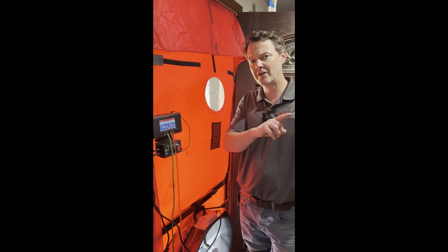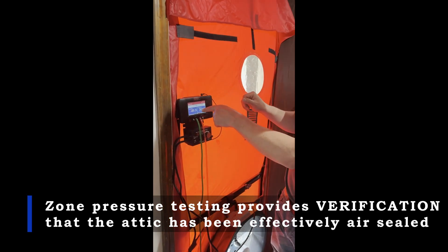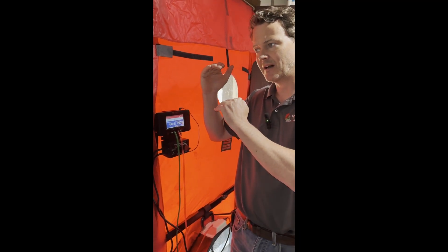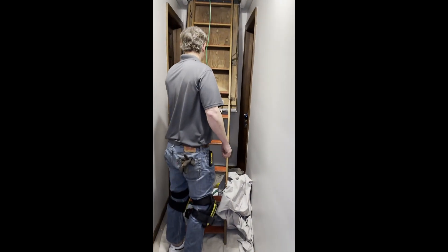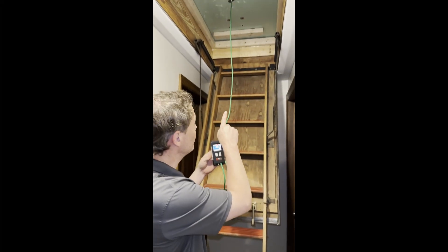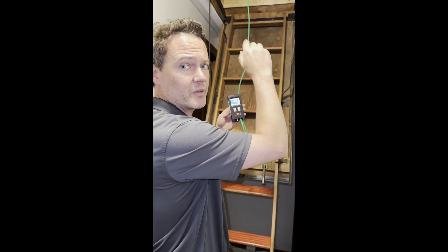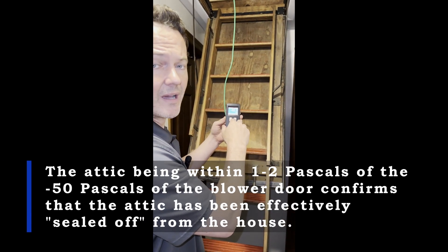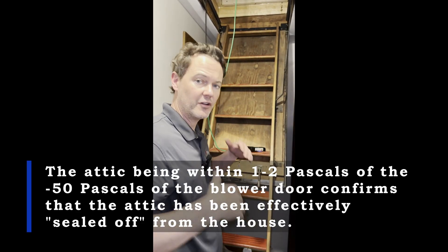Now we're going to do our zone pressure test to see how connected the attic is to the outside. This is a blower door. We've got the house set to about negative 50 pascals, and as long as the attic reads between negative 47 to negative 50, it means the house is separated from the attic and we've done a good job air sealing the attic floor. This is a manometer connected to our attic hatch, reading the pressure on the other side of the air boundary up in the attic. We've got negative 48, fluctuating to negative 49 — that means the attic is basically completely sealed from the house, confirming we won't have any additional air leakage bringing moisture from the home into the attic to cause a mold problem.